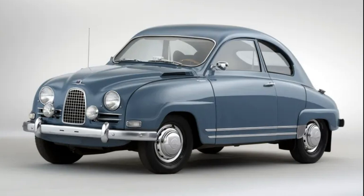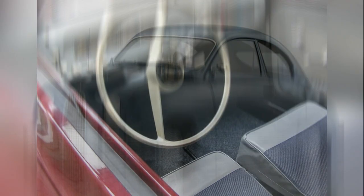All these distinctive features continued into the next model, the Saab 93, which debuted in 1955. However, this model marked a new significant stage in the brand's history. The engine, while still two-stroke, now had three cylinders instead of two. Despite maintaining the same displacement of 748 cc, it produced noticeably more power — 33 hp.